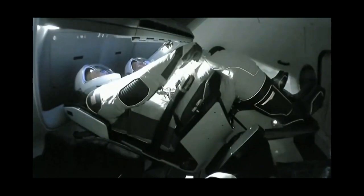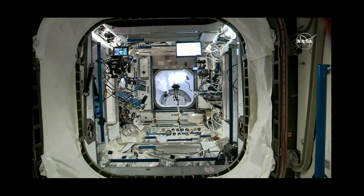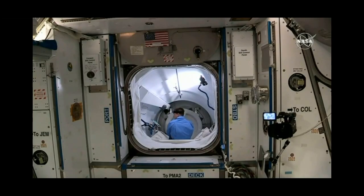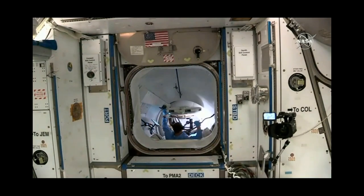Their incredible efforts over the last several years to make this possible cannot go overstated. Checking to make sure you had copied our last and that we were still good on that estimated timer you gave us for 30 minutes — it looks like we've got about 10 minutes left.